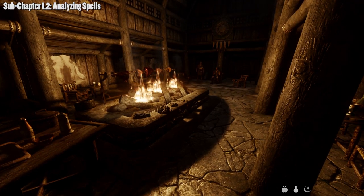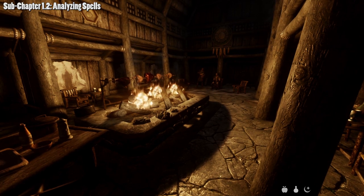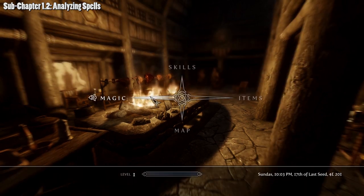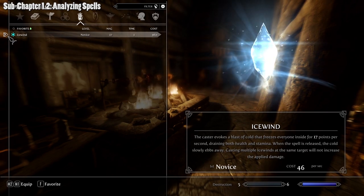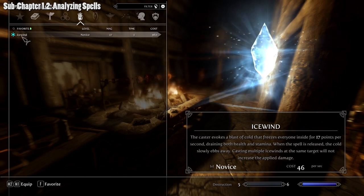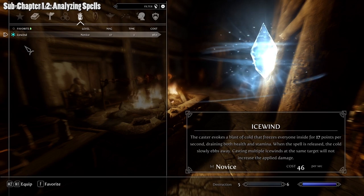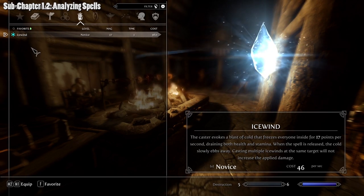Here we are in sub-chapter 1.2: analyzing spells. Let's use a novice spell as an example — we're going to use Ice Wind. Equip Ice Wind to your right hand; if you equip it to your left hand or attempt to dual cast it, the mod won't allow you to analyze the spell, so we'll equip it to the right hand to start.